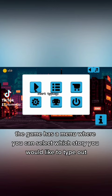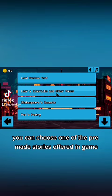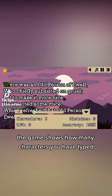A Relaxing Typing Game is self-explanatory. The game has a menu where you can select which story you would like to type out, and you then go through the process of typing it. You can choose one of the pre-made stories offered in the game, or a custom one you would like to practice with.